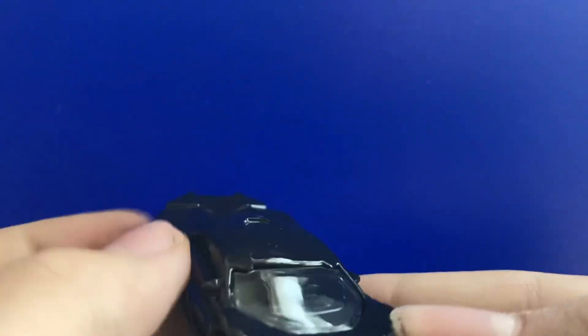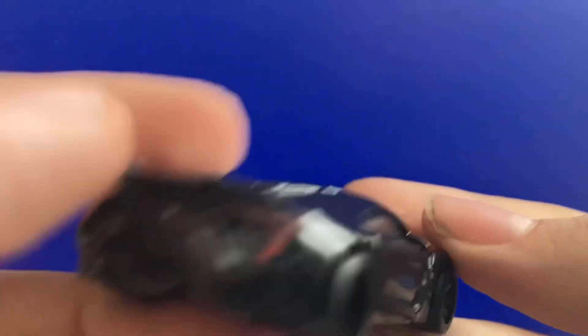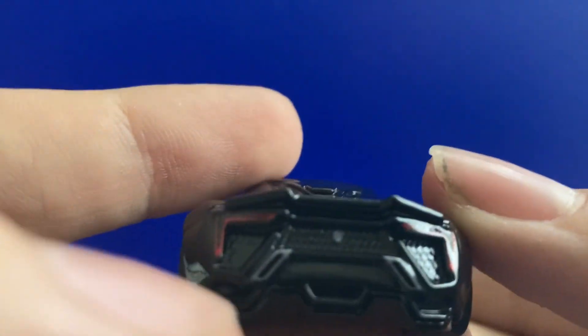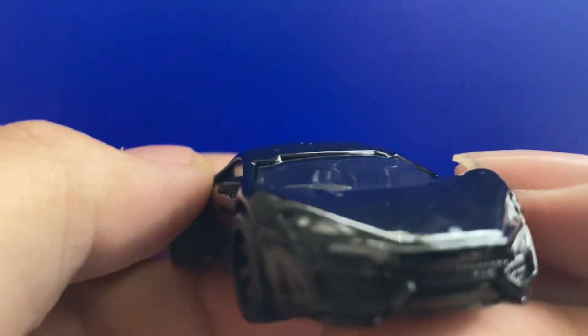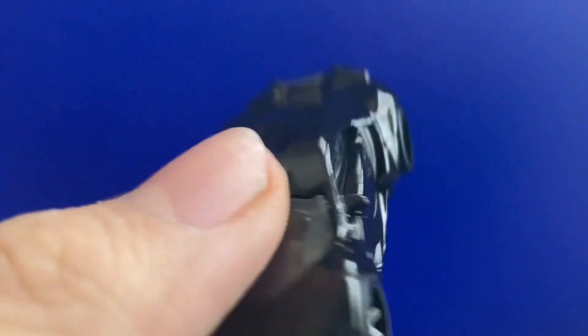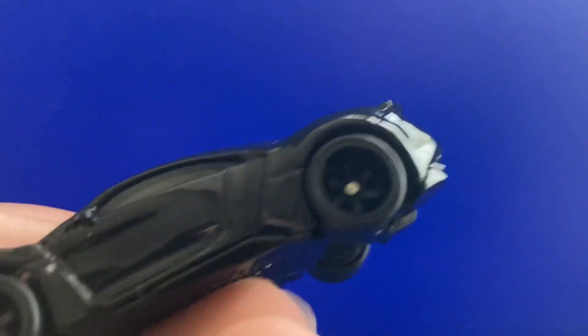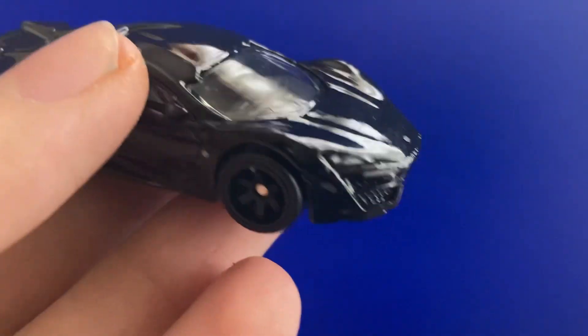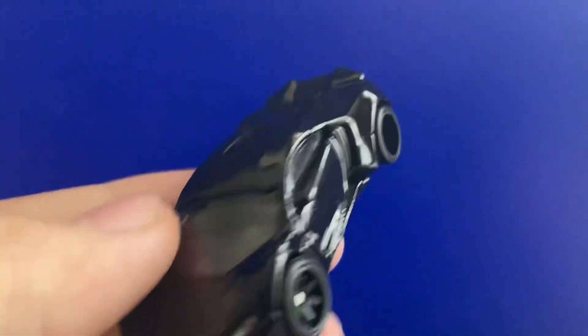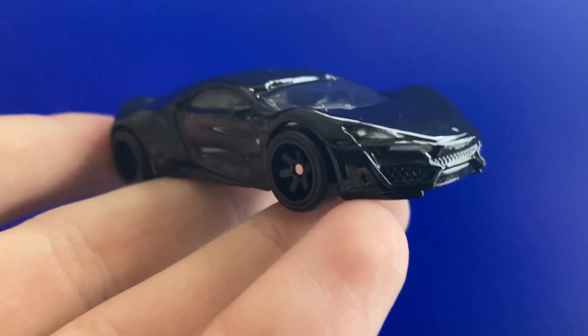The Lykan Hypersport — all blacked out, lovely exhaust on the back, spoiler too. The premiums have a lot of detailing on the back and on the front — look at that. The roof scoop right there, spoiler on the back, nice thick chunky tires. Yeah, this is a really cool looking car, I ain't gonna lie.